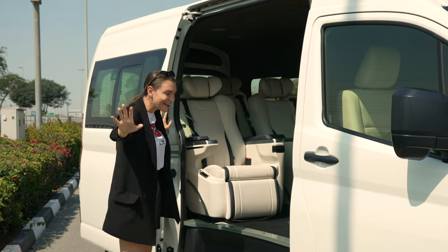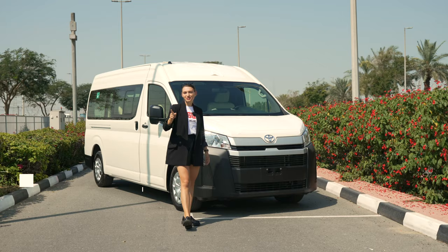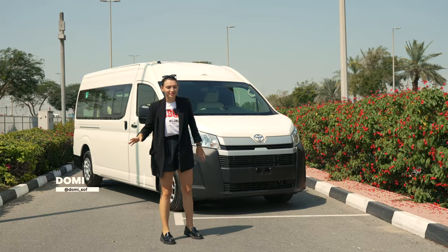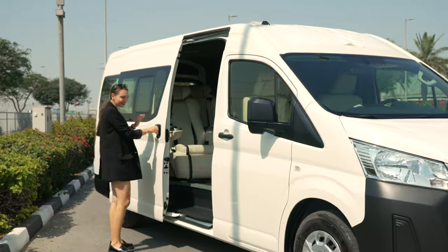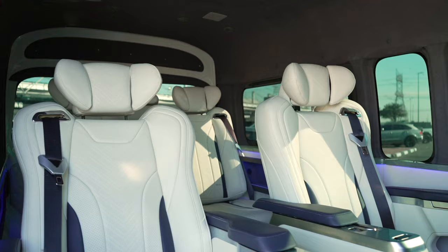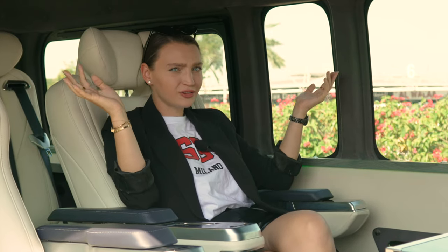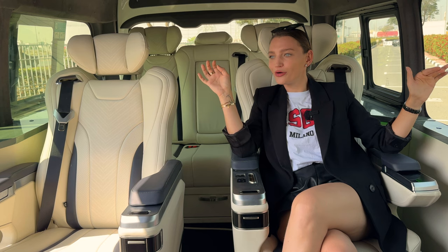Wait, what is this behind me? This is the 2024 Hiace that has been converted into a VIP luxury one. Let's check it out. Look at that! Can we talk about these pilot seats? Look at the two-tone leather — they are so comfortable. This is not your standard van; this is literally a house on wheels.